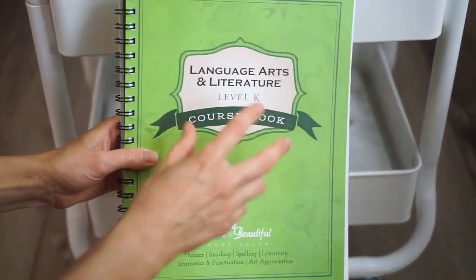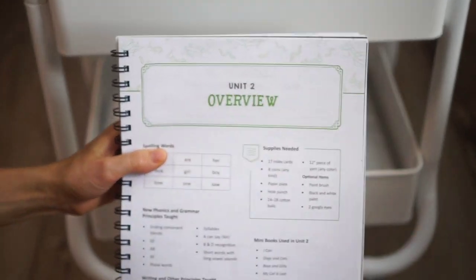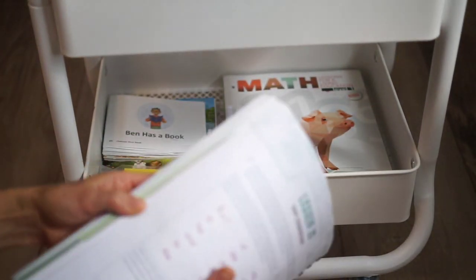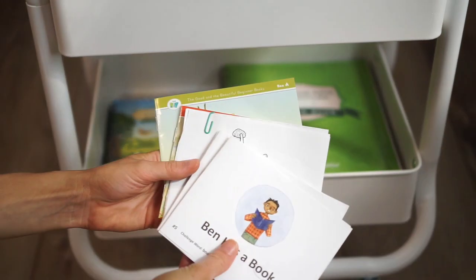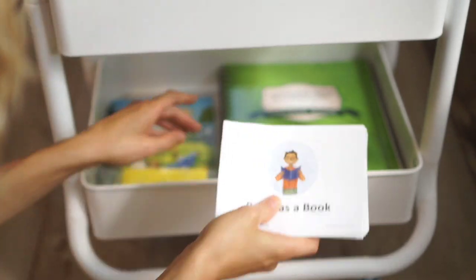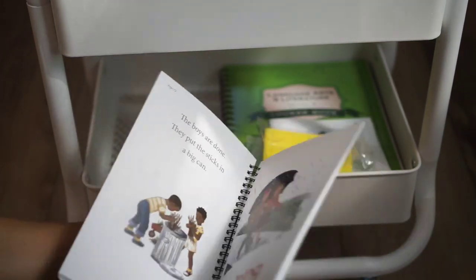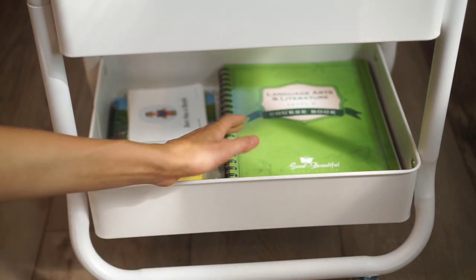For my kindergartner, I have his Language Arts Level K course book. He just finished unit one and is ready for unit two — I'll be starting that tomorrow. I also have his Master Books lessons for Living in Education, which I just did a full review video on — I'll link that below. Those are the only two actual course books I have for him: language arts and Master Books math. I also have a few little books he's been reading to go along with language arts — like 'Ben Has a Book' and 'Is It a Cat.' His phonics cards and a Level K reader also go with the Good and the Beautiful language arts course.